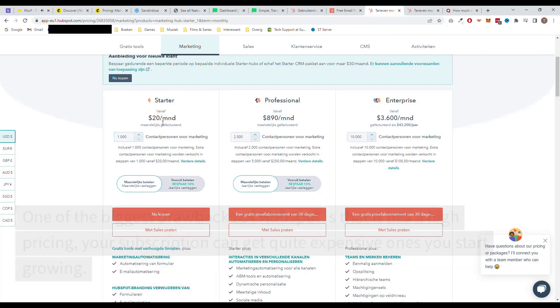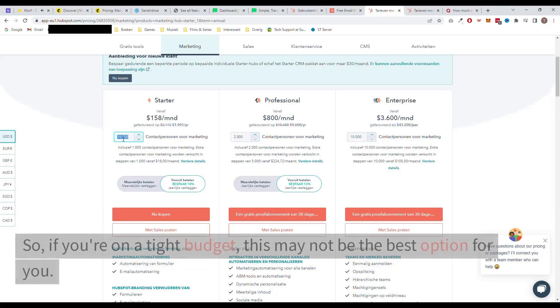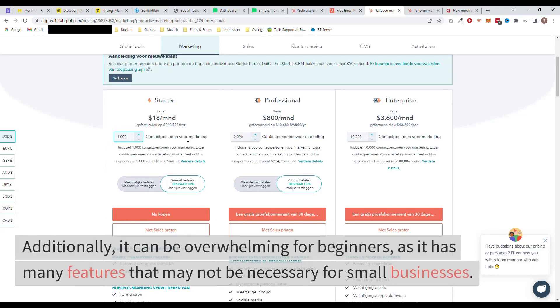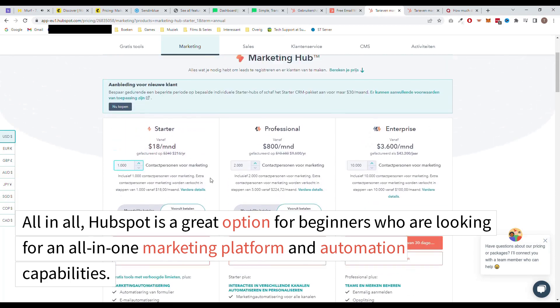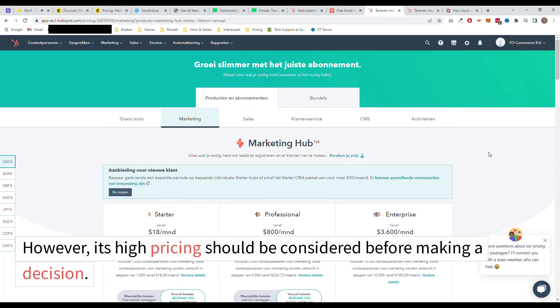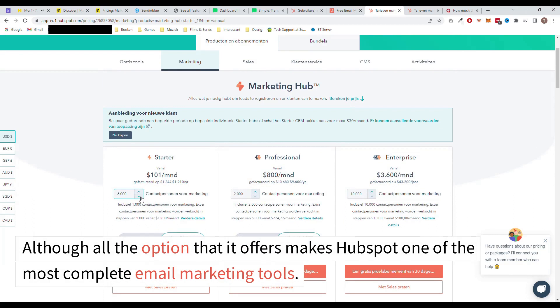The cons of HubSpot: one of the biggest drawbacks is that it has high pricing. Your subscription can get quite expensive once you start growing, so if you're on a tight budget, this may not be the best option for you. Additionally, it can be overwhelming for beginners as it has many features that may not be necessary for small businesses. All in all, HubSpot is a great option for beginners who are looking for an all-in-one marketing platform and automation capabilities. However, its high pricing should be considered before making a decision, although all the options it offers makes HubSpot one of the most complete email marketing tools.